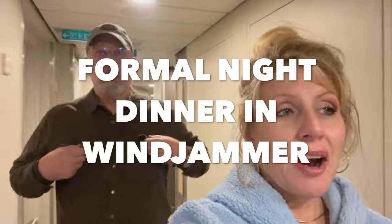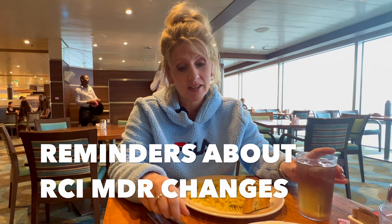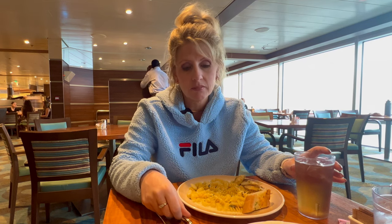We are headed to Windjammer for formal night — we forgot it was lobster night and formal night in the MDR. We just didn't feel like dressing up. A reminder: on busy MDR nights like formal night and lobster night, you can sit anywhere you want in Windjammer and they won't be out of food because everyone's in the MDR. Also, on Royal Caribbean now, lobster on lobster night is no longer unlimited — you can have one lobster tail and after that the charge is $16.99 for each extra one.